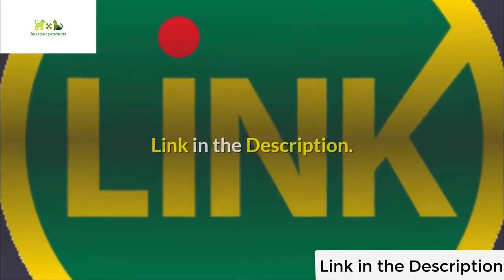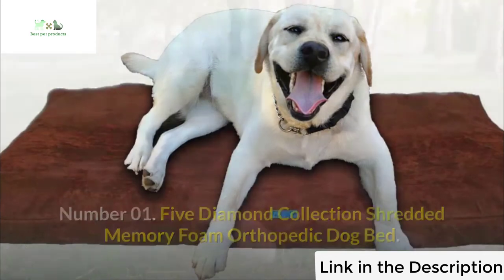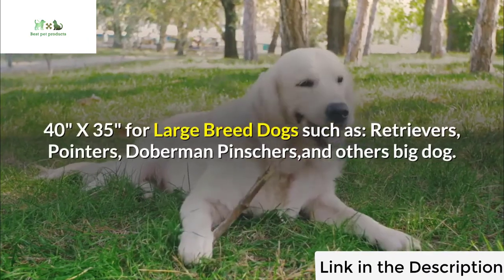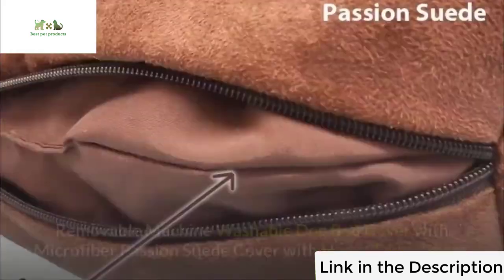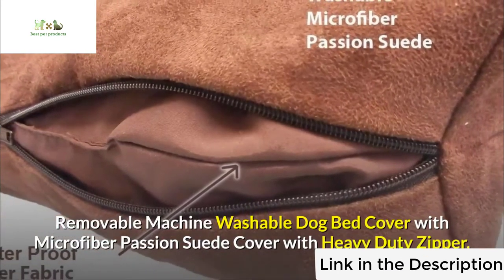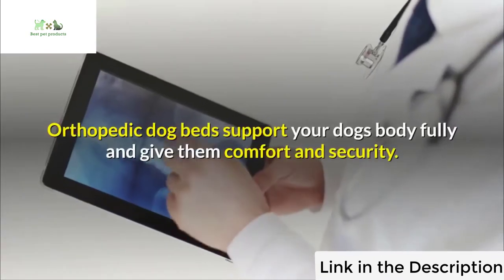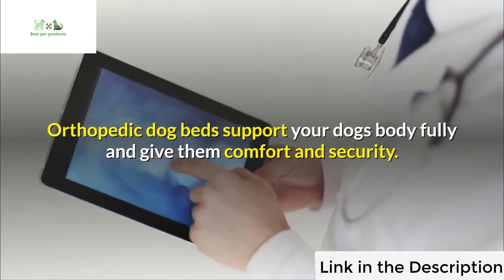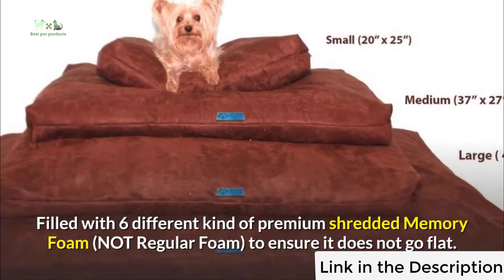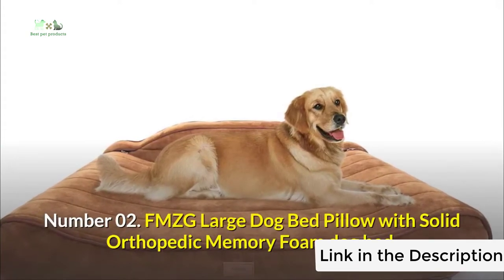Number one: Five Diamond Collection Shredded Memory Foam Orthopedic Dog Bed, 40 inches by 35 inches, for large breed dogs such as retrievers, pointers, doberman pinchers, and others. Big dog removable machine washable dog bed cover with microfiber passion suede cover and heavy duty zipper. Inner fabric is waterproof and easy to clean. Orthopedic dog beds support your dog's body fully, giving comfort and security. Filled with six different kinds of premium shredded memory foam — not regular foam — to ensure it does not go flat.